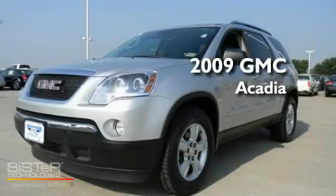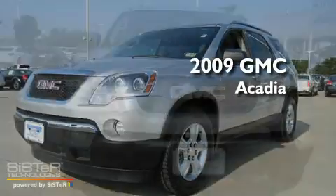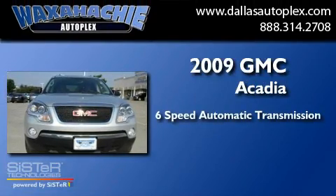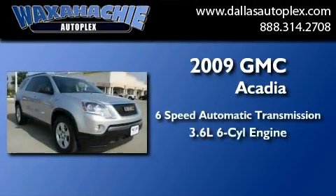This is a 2009 GMC Acadia. This crossover has a six-speed automatic transmission and a 3.6 liter V6.